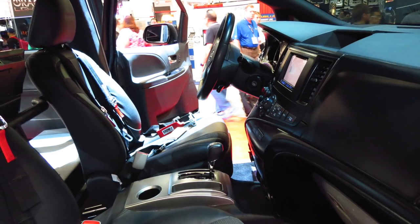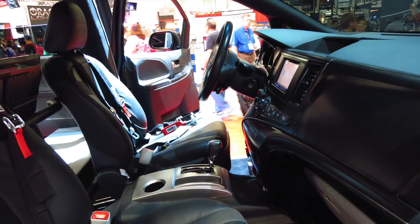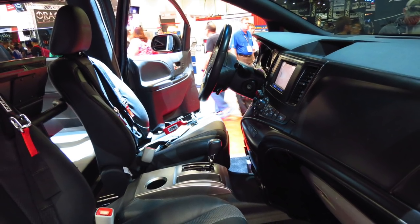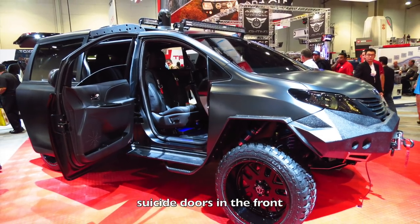On the interior it had all the most modern technology that Toyota can offer — satellite navigation, power everything, a badass stereo system, and even 5-point restraints on the seats. The front doors are suicide style.